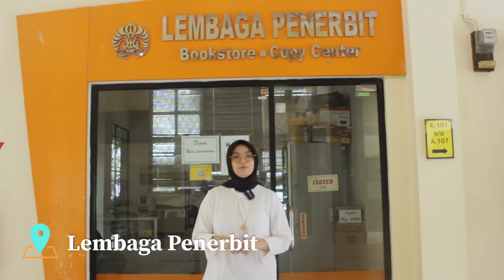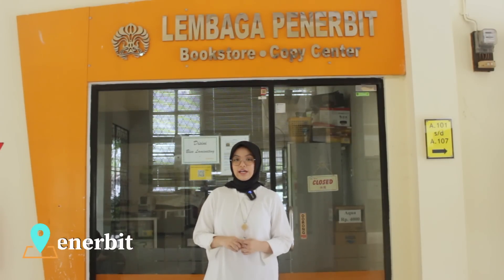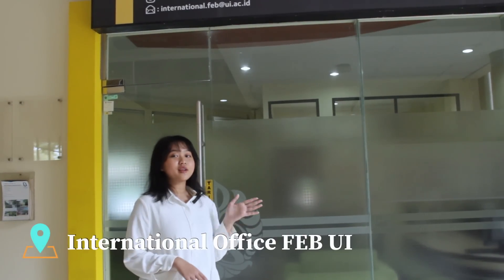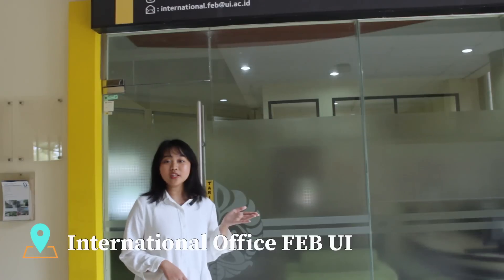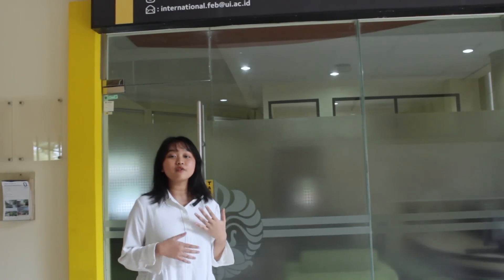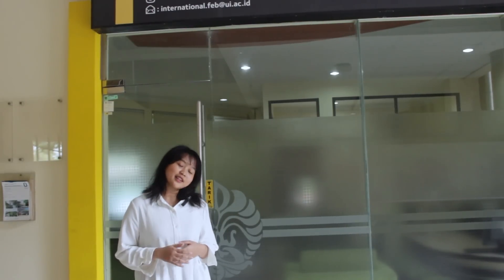Di lantai 1 gedung A ini terdapat lembaga penerbit atau biasa disebut LP. Di LP ini kamu bisa menemukan berbagai jenis percetakan, membeli alat tulis, ataupun menemukan buku-buku acuan untuk mata kuliah di FPBUI. Di samping LP ada International Office atau I.O. I.O ini biasa digunakan mahasiswa FPBUI untuk mencari informasi mengenai student exchange ataupun kerjasama-kerjasama lain antara FPBUI dengan kampus luar negeri.